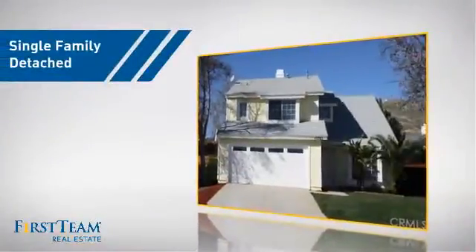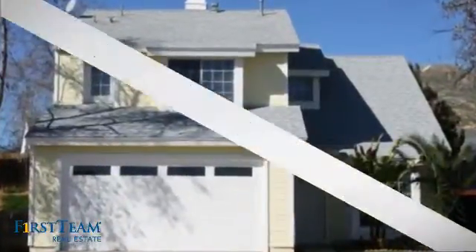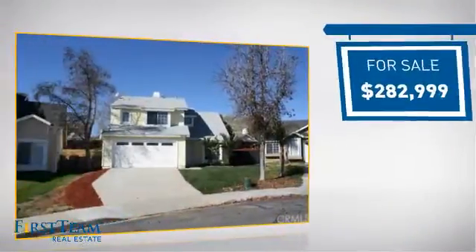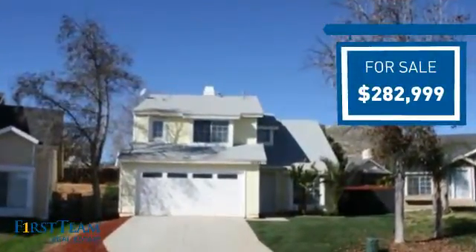This detached home is a great choice for families who want the privacy of their very own lot. It's located in the Moreno Valley area, currently listed at just over $280,000, offering an excellent value for the area.